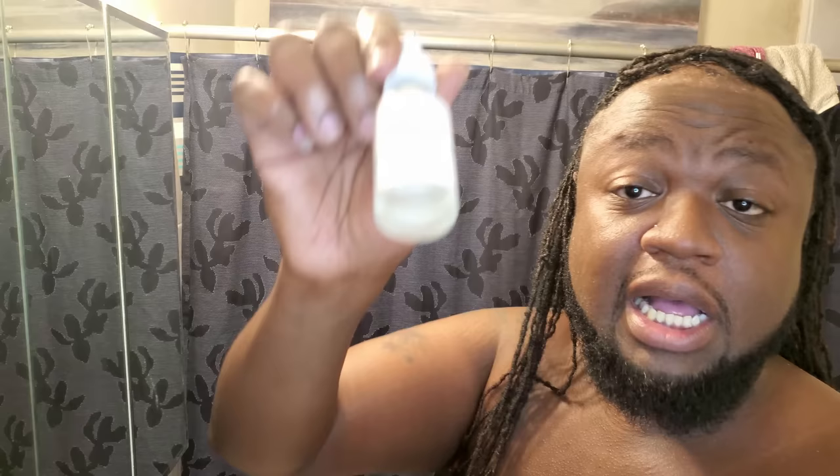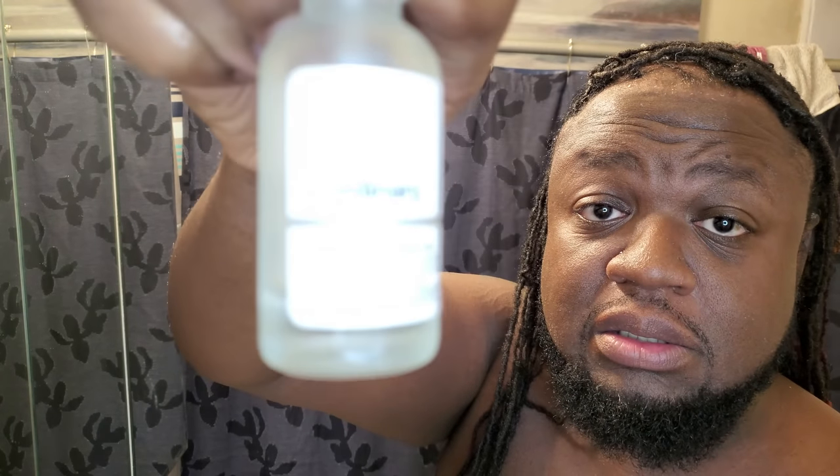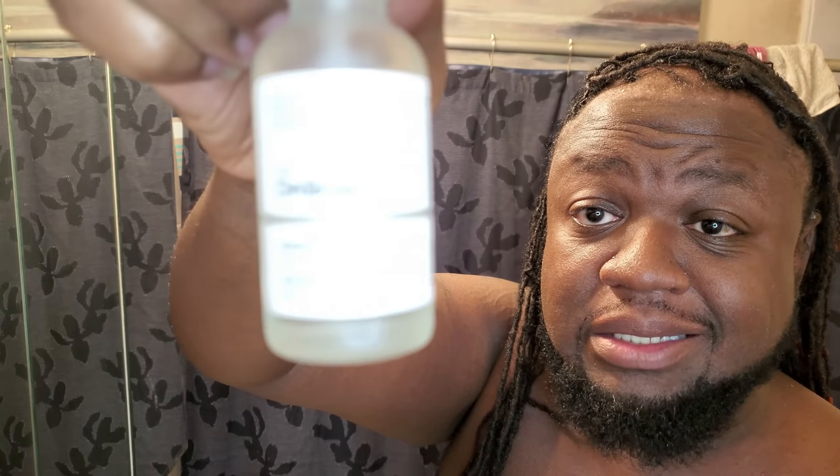Last but not least, I swear by this — it's a hyaluronic acid, and as you can see we only got a little bit left. I usually use this as a hydrating acid; it's a hydration support formula. What I'll usually do is after I've washed my face, while it's semi-damp, put a little bit of this on, concentrating under the eyes and in areas where I usually get dry, and then put a moisturizer on top.